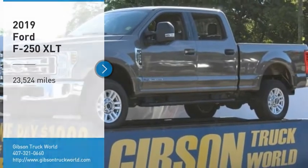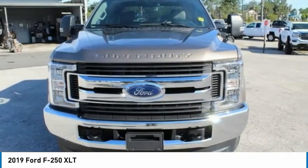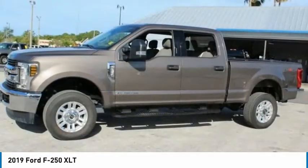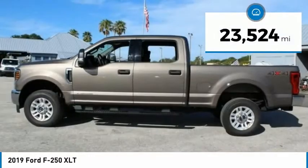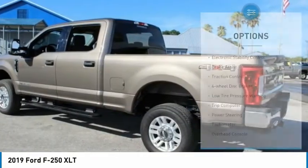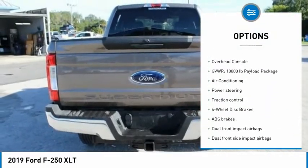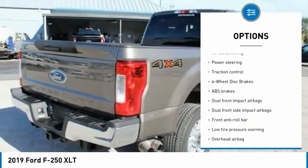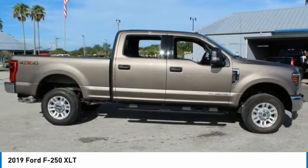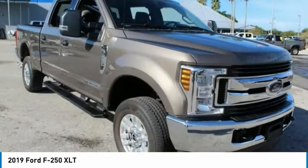Take a ride in the 2019 Ford F-250 Super Duty — head-to-head fuel efficiency, head-to-head towing, head-to-head torque. This vehicle has less than 25,000 miles. Great options include electronic stability control, brake assist, traction control, four-wheel disc brakes, low tire pressure warning, trip computer, power steering, tachometer, and overhead console. A vehicle like this doesn't come along every day — come in and get it before someone else does.